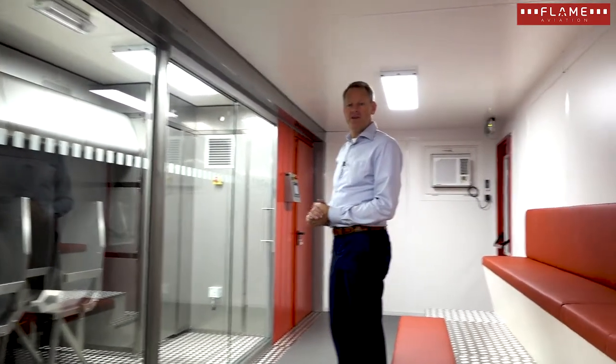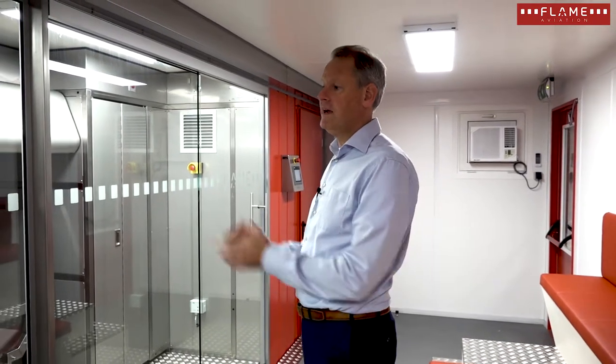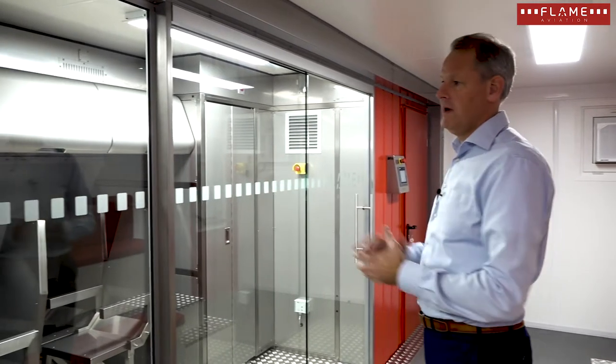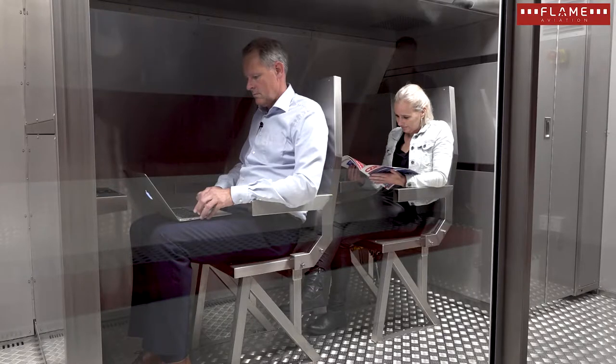What makes a next generation fire trainer different from previous generation fire trainers? A number of things. One of the things is that the fire training area is in an enclosed cabin environment. That means that the trainee really gets the feeling that he is in a real aircraft cabin.